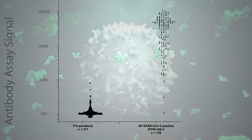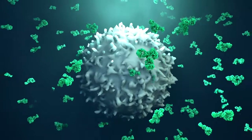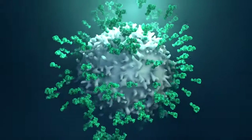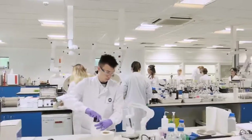If on the other hand you receive a positive test result, it means that you have at some point been exposed to SARS-CoV-2 and have developed antibodies against it. Whether these antibodies confer immunity is a topic of much discussion as the scientific community rapidly gathers data to shed light on the immune response to this new virus.